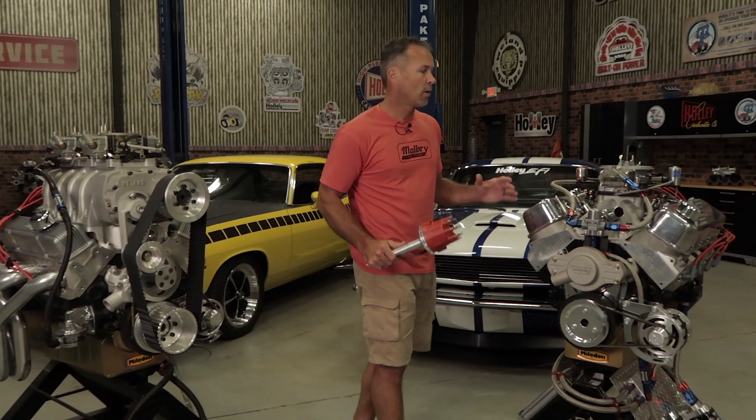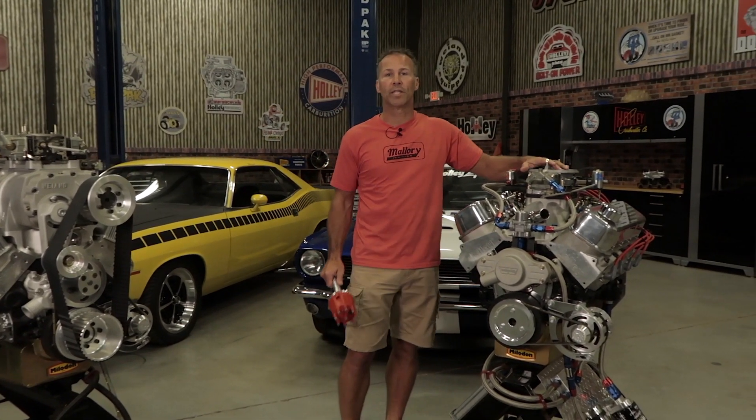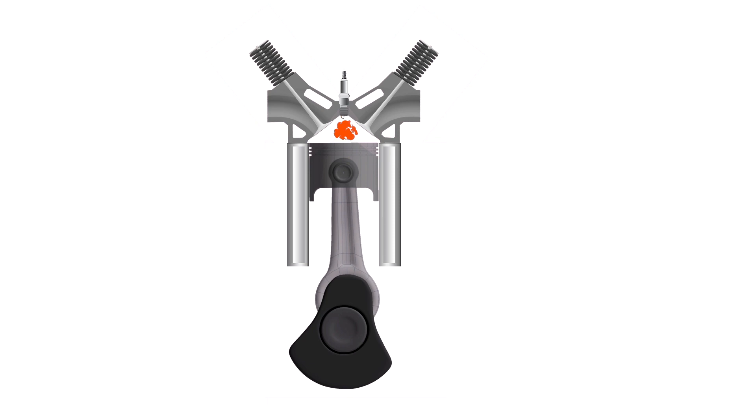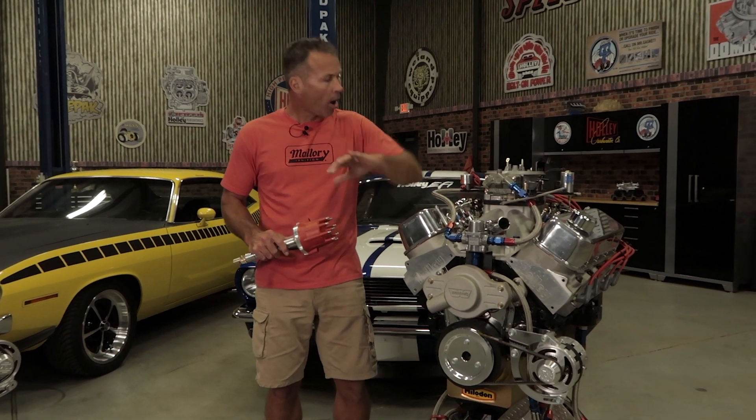I'll help you better understand why you need ignition timing, and what mechanical and vacuum advance can do for your engine. To understand ignition timing, we first need to understand its role in the internal combustion engine. As an engine reaches top dead center on the compression stroke, the spark plug fires, igniting the air-fuel mixture within the cylinder. In a perfect world, all this would happen at the exact moment that the piston reaches top dead center in the cylinder.